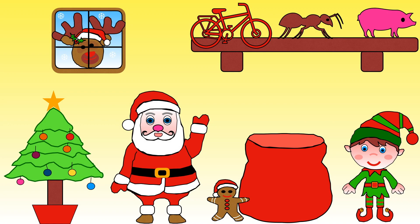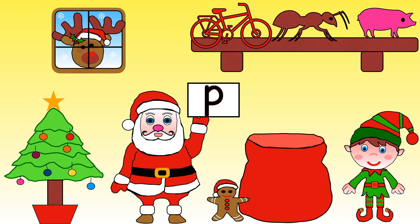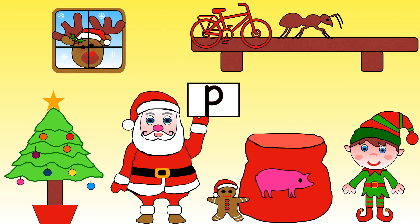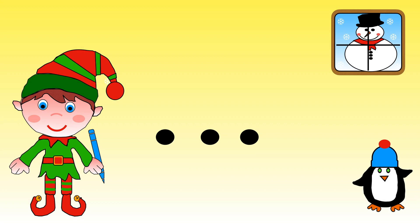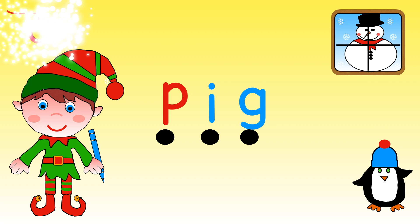Are you remembering to keep a lookout for all the gingerbread men? The next present Santa needs starts with a P. Which one should we choose: bike or pig? Yes, P is for pig! Help Elf write the word pig. P, I, G — pig. Fantastic!